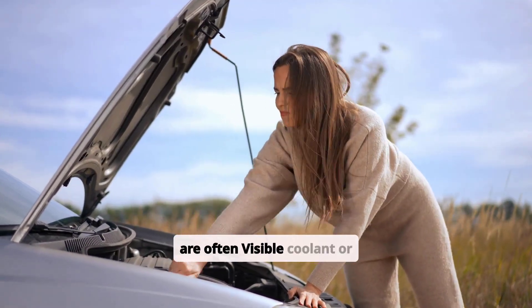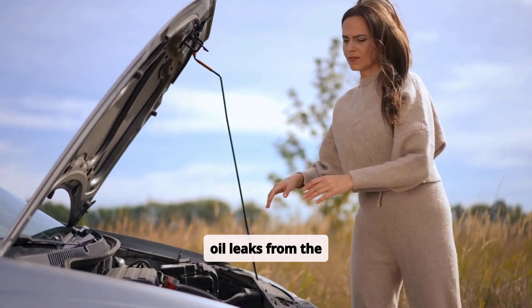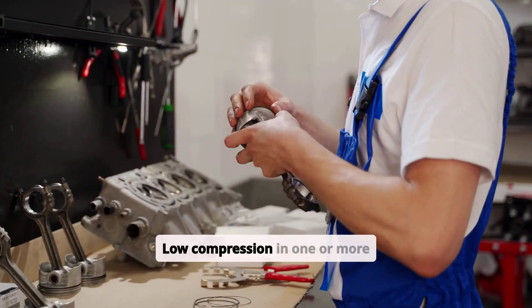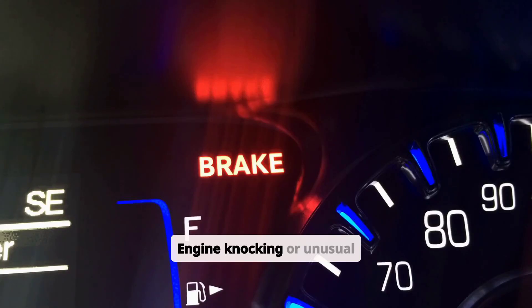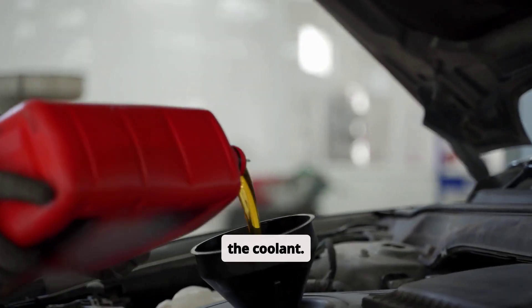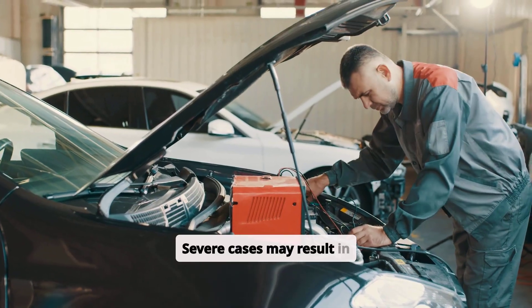Signs of a cracked block include often visible coolant or oil leaks from the engine, overheating due to coolant loss, low compression in one or more cylinders, engine knocking or unusual noises, coolant in the oil or oil in the coolant, and in severe cases, engine seizure.